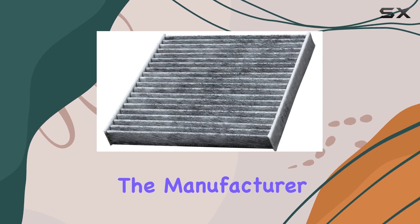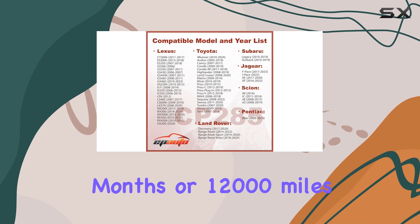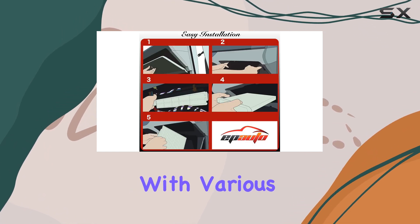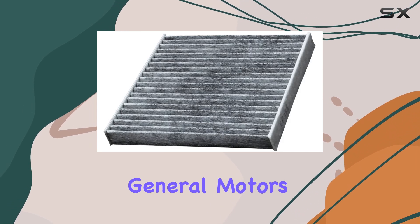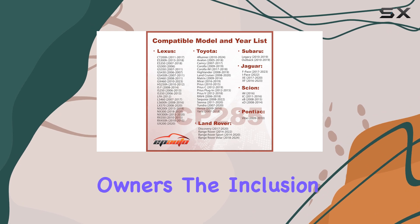The manufacturer recommends replacing it every 12 months or 12,000 miles, ensuring you get the most out of its performance. This filter is compatible with various Toyota, Subaru, General Motors, and Jaguar models, making it a versatile choice for many car owners.